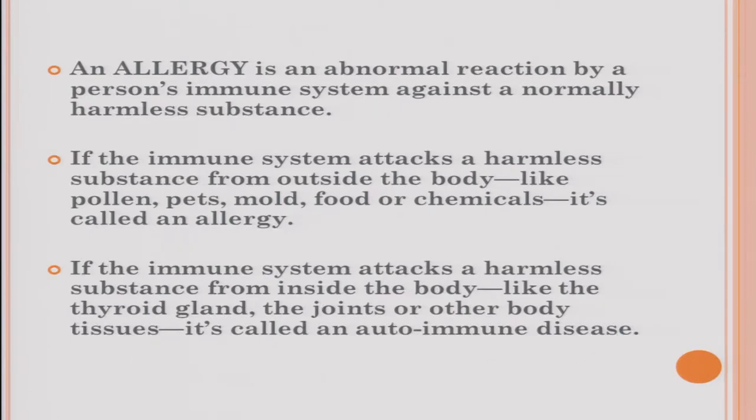An allergy is an abnormal reaction by the immune system to what would normally be a harmless substance. If the immune system attacks something coming from outside the body — pollen, pets, food, chemicals — it's called an allergy. If it's attacking something inside the body, that's an autoimmune disorder — such as Hashimoto's thyroid disease, Crohn's disease, ulcerative colitis, or rheumatoid arthritis. Tonight we're focusing on allergy.